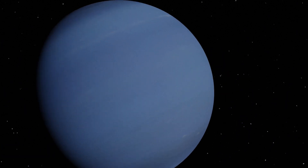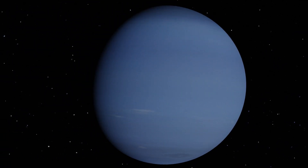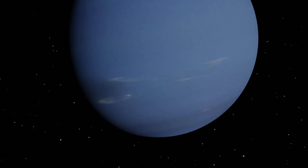Neptune — dark, cold and very windy. The solar system's windiest planet, where winds can reach 2,000 km an hour. The Great Dark Spot.